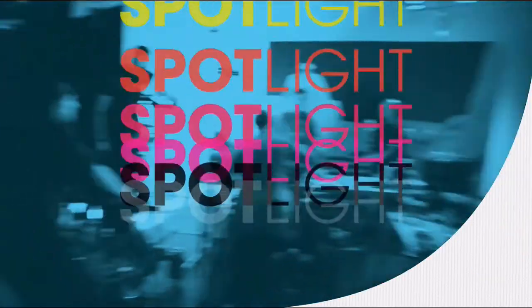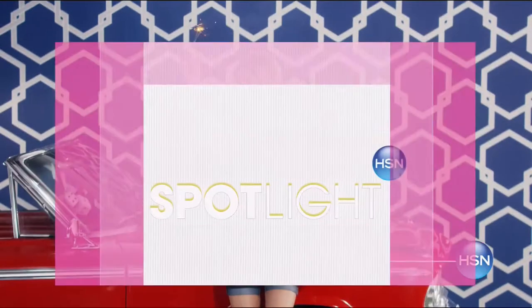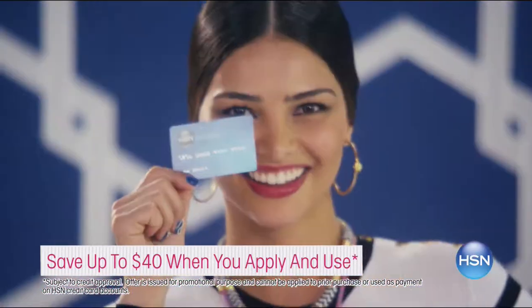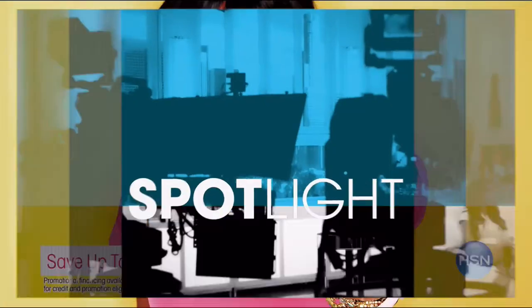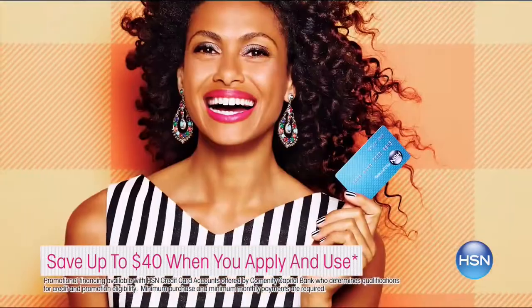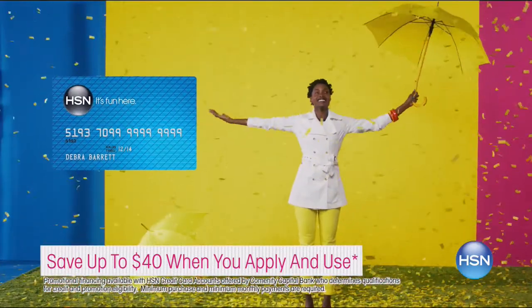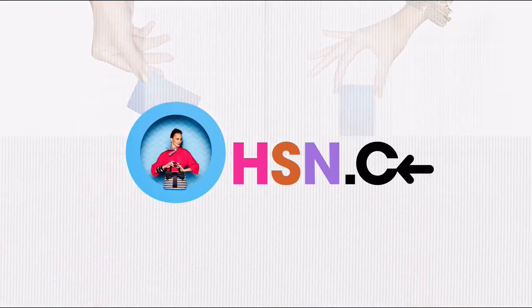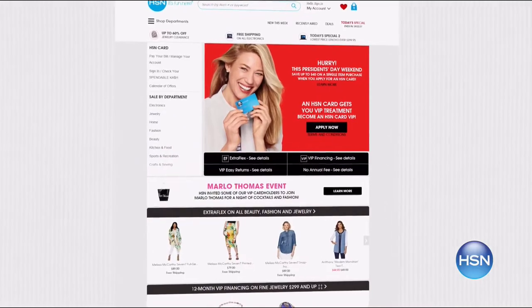There's a great deal with your HSN card. If you sign up and get approved right now, you can save $40 — bringing the shoe rack down to $29.95. As a cardholder you'll also enjoy extra flex on jewelry, beauty, and fashion, VIP financing on select items, and a $10 coupon when your card arrives in the mail. This offer ends Monday. Go to hsn.com to apply.